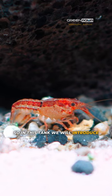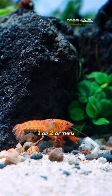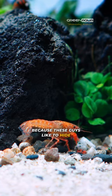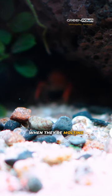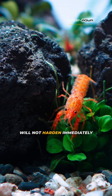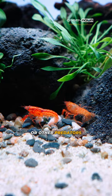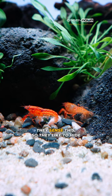In this tank we will introduce five, maybe six crayfish. Most of the time you will probably see only one or two of them — why? Because these guys like to hide. When they're molting, their exoskeleton will not harden immediately, which means they become prey for other fish or predators. They sense this, so they like to hide.